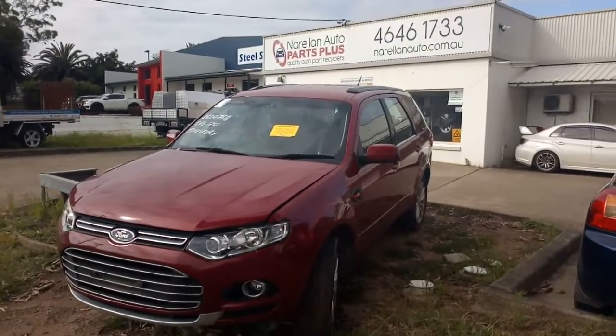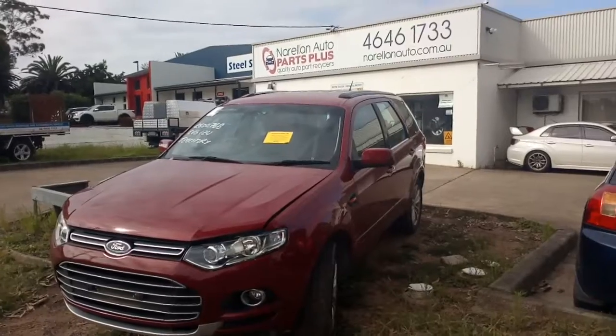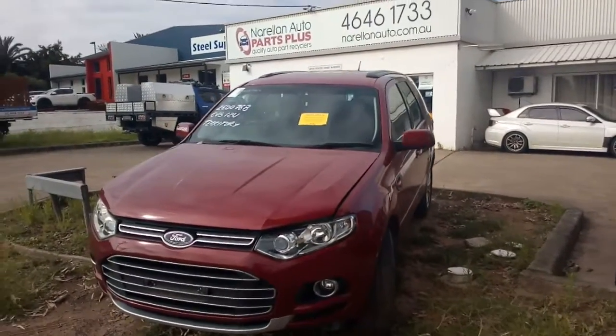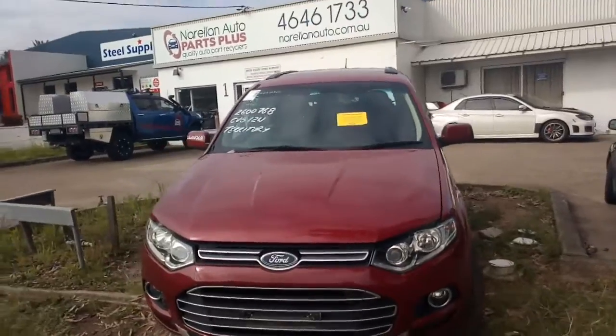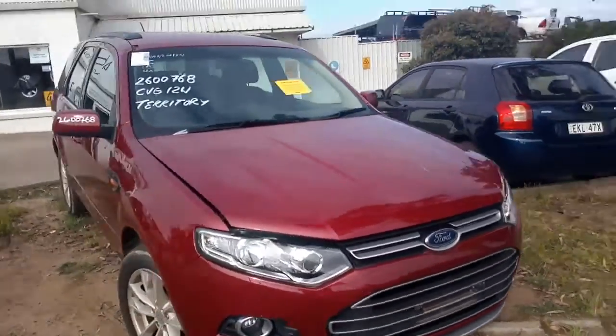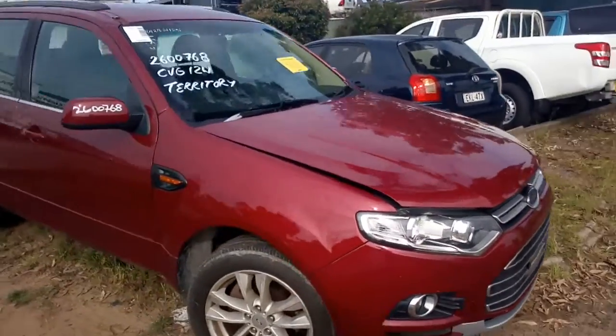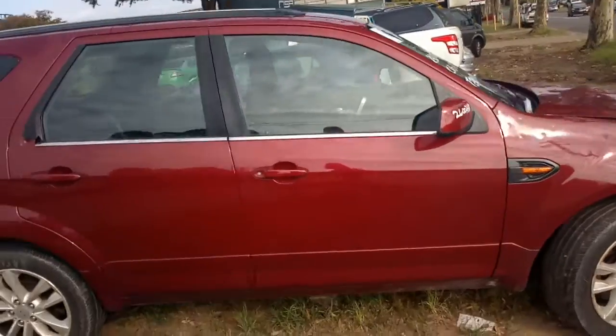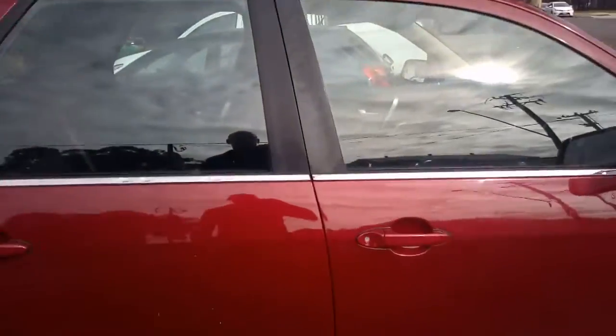Hello and welcome to Norellon Auto Parts Plus. Here I have a May 2014 Ford Territory TS 2.7 V6 turbo diesel automatic rear wheel drive with a lot of hail damage. You can see the dents in the bonnet there. The only door that survives is the left hand front. It's got grey cloth trim.